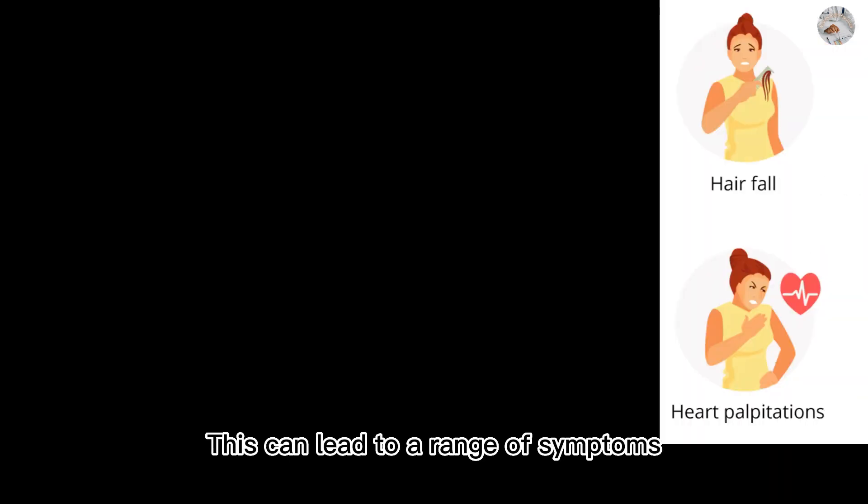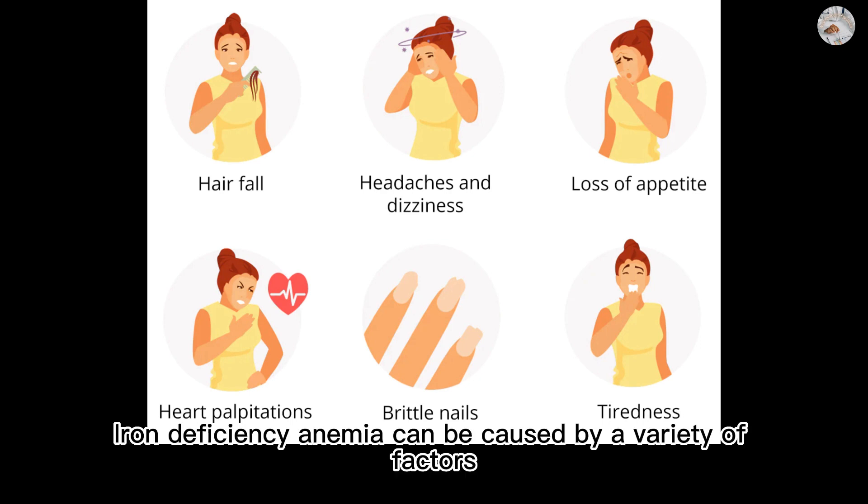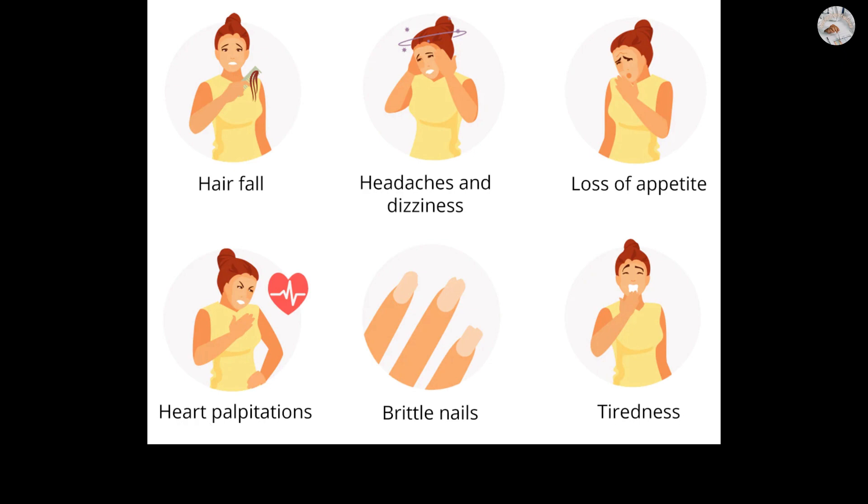This can lead to a range of symptoms including fatigue, weakness, shortness of breath, dizziness, headache, pale skin, difficulty concentrating, and brittle or spoon-like nails.